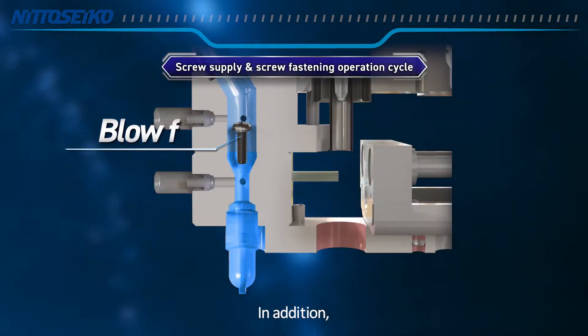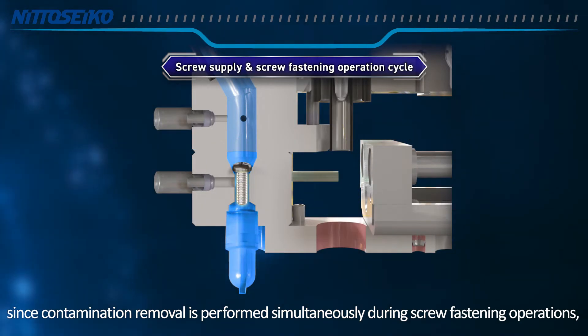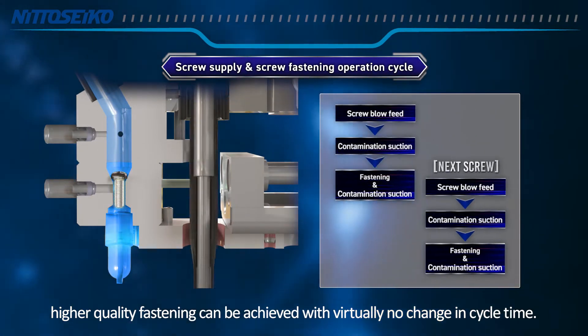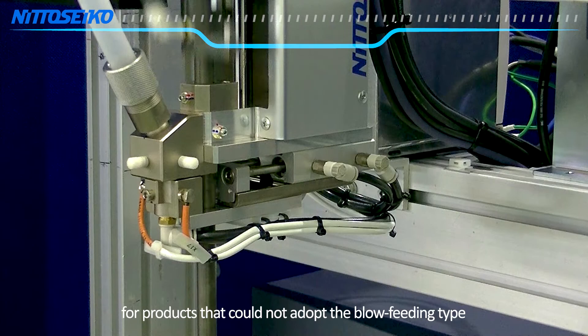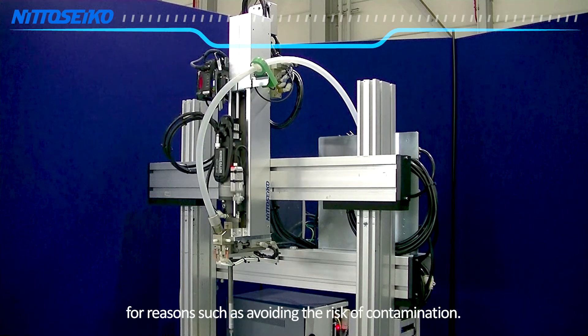Since contamination removal is performed simultaneously during screw fastening operations, higher quality fastening can be achieved with virtually no change in cycle time. This mechanism enables blow feeding screw fastening for products that could not adopt the blow feeding type for reasons such as avoiding the risk of contamination.